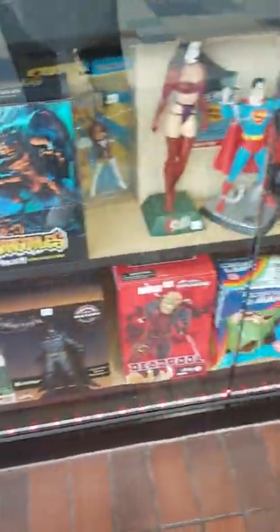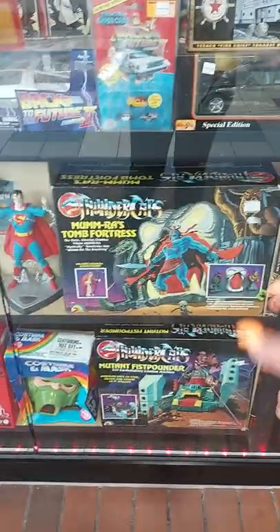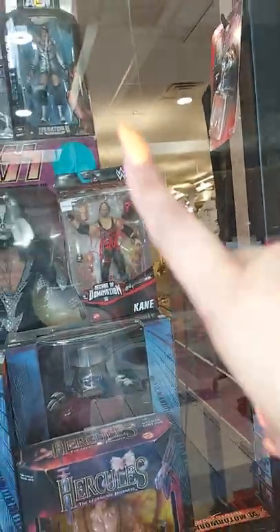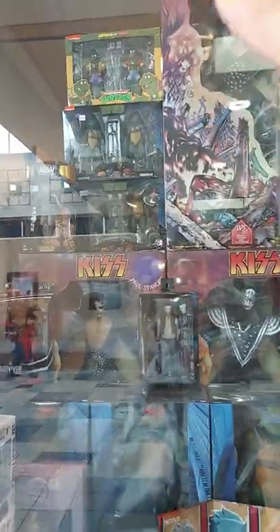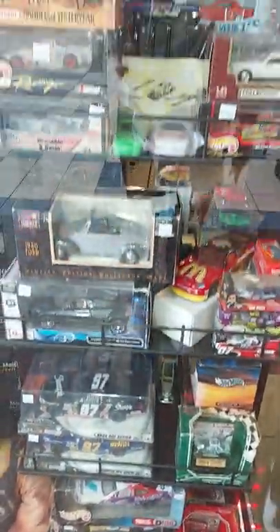We've had 10 to 20 people ask for Thundercats, so we finally got some Thundercats stuff. These are the whole sets of the Ninja Turtles — the Meccas including Shredder. We have Kane, who was signed — he came to the signing in Springfield — and then we have all the Ninja Turtles. We have one set of the Kiss dolls, which is from the Destroyer album, and these are our die-cast cards — just some of them, we have more inside.